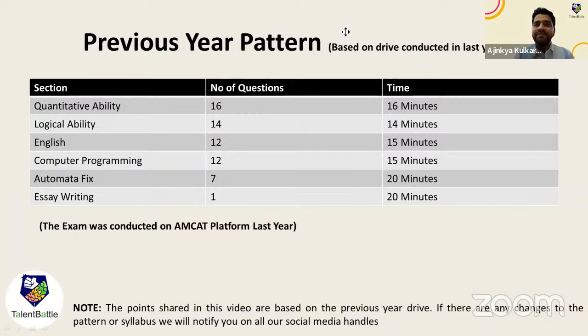Essay writing was not part of other companies we have posted about recently, but for DXC Technology they usually ask an essay writing question. For Quantitative Ability you get 16 questions in 16 minutes — so roughly one minute per question, but it's a total timer, not per-question. It is not like TCS NQT where you get a fixed time per question.